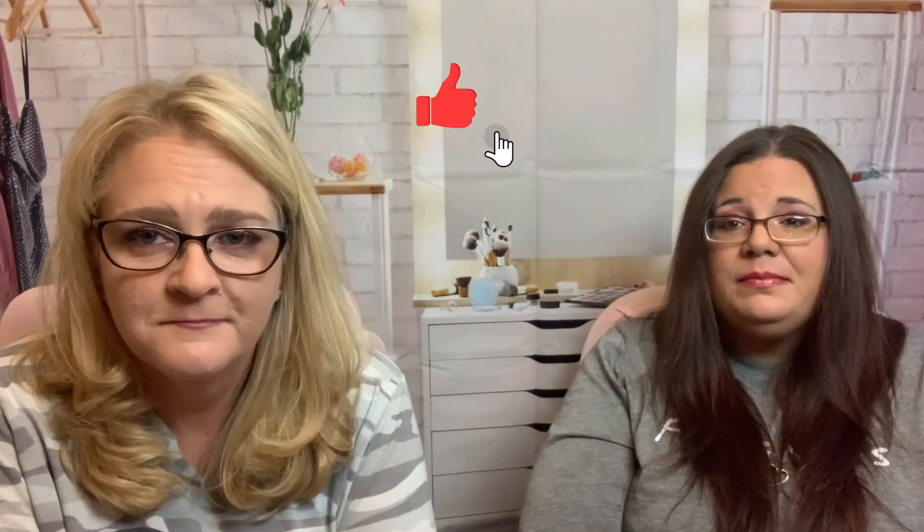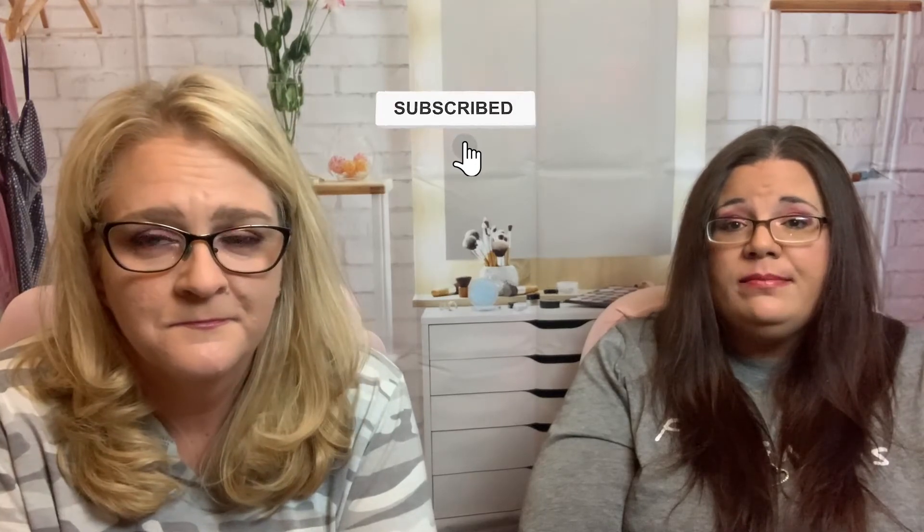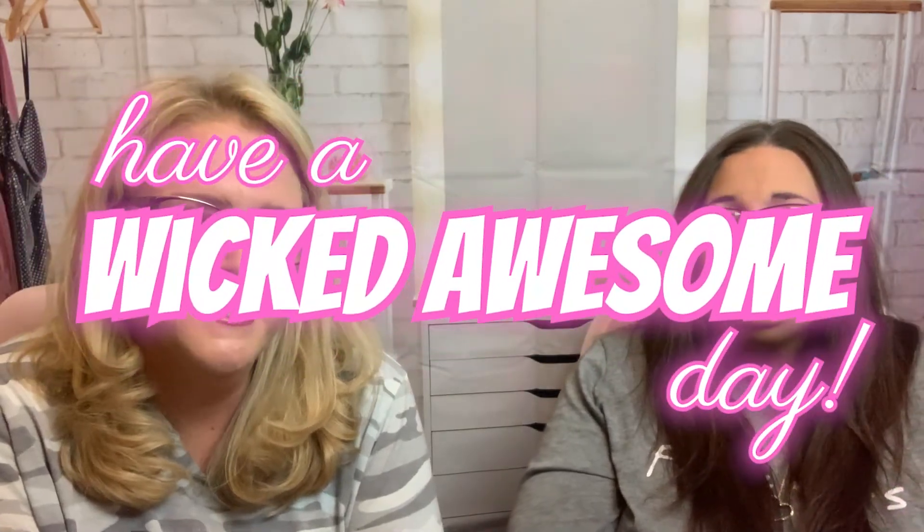Alright, so that was the Walmart Beauty Box. If you enjoyed this video, like, subscribe, share, comment. Let us know what you think — what was your favorite product? Have a Wicked Awesome day, guys!